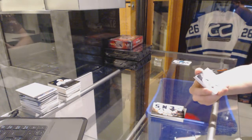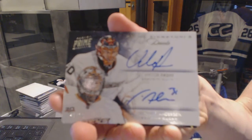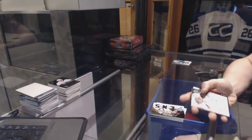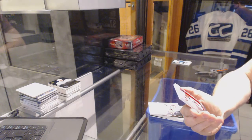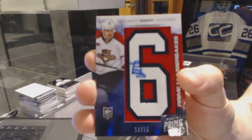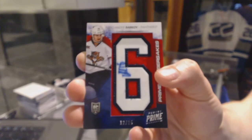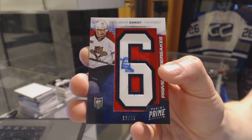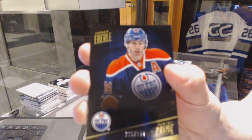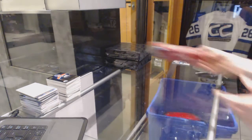Prime Signatures dual number 42 of 50 for the Anaheim Ducks, Victor Faust and Frederik Andersen. We've got a number 6 autograph, number 12 of 25 for the Florida Panthers, Alexander Barkov. And a base card number 299 for the Edmonton Oilers, Jordan Eberle. Now onto Prime box number 4.